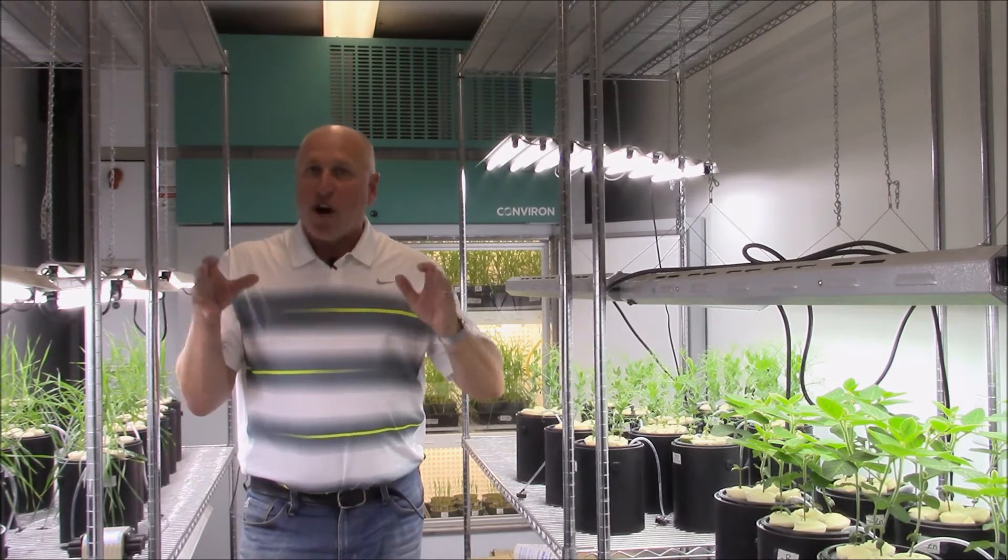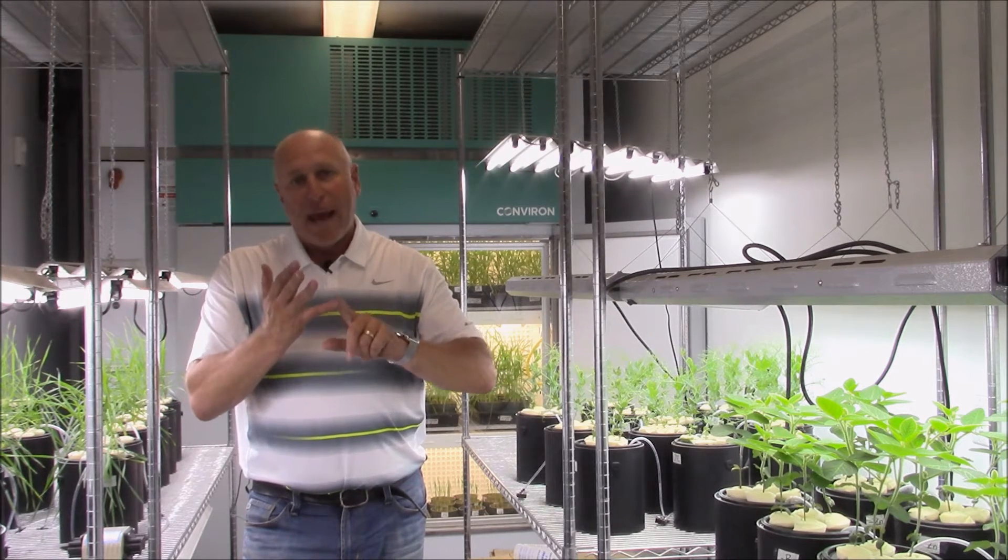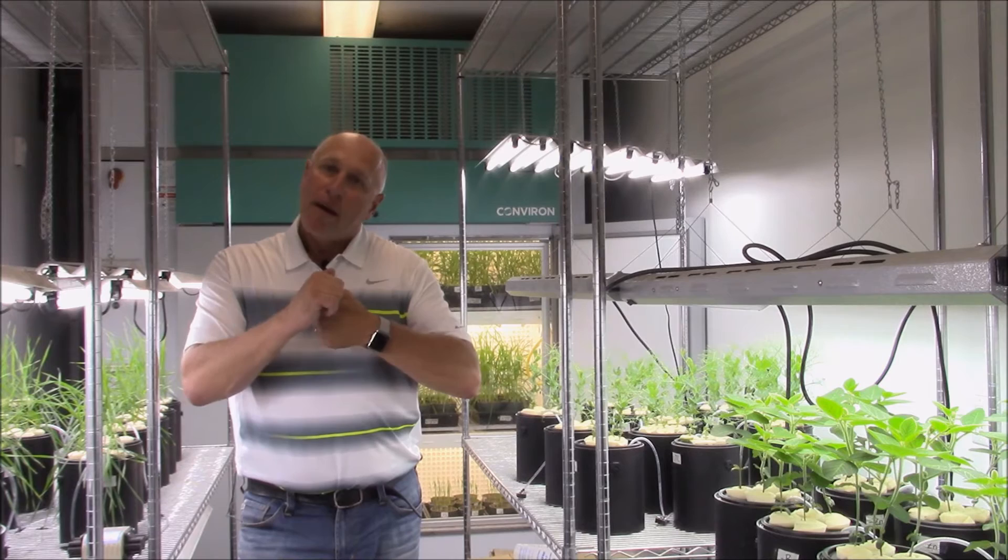The essential nutrients that are required at the flowering stage are boron, calcium, zinc, manganese, copper, and potassium.